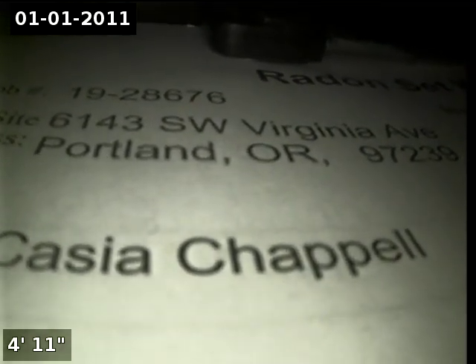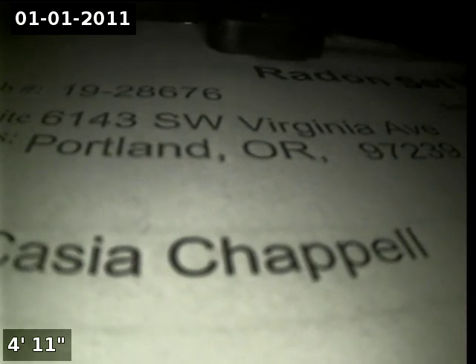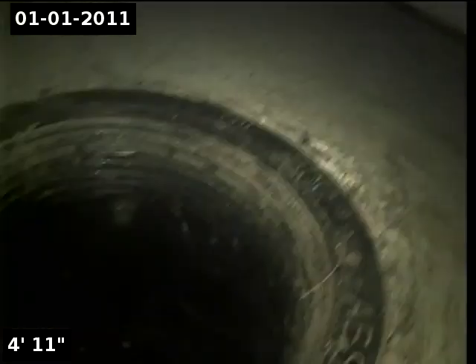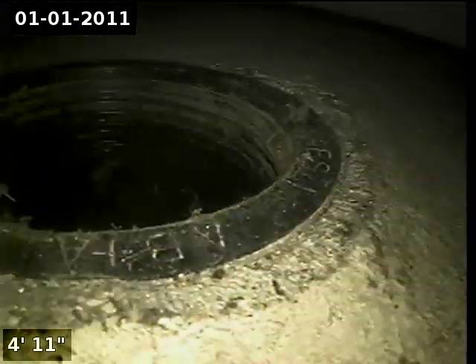This is Ryan with Alpha Environmental. We're at property address 6143 Southwest Virginia Avenue in Portland. The point of access is a 3-inch ABS clean out located in the garage.